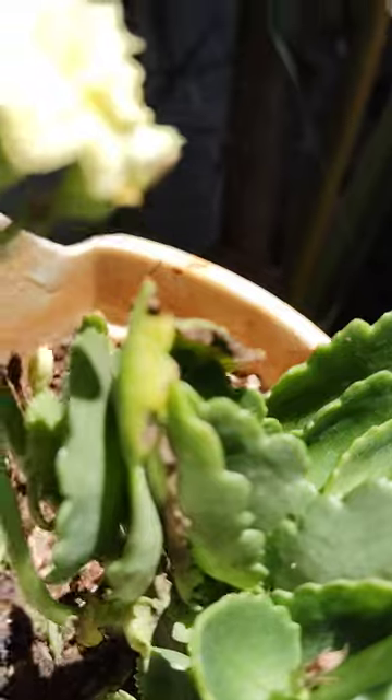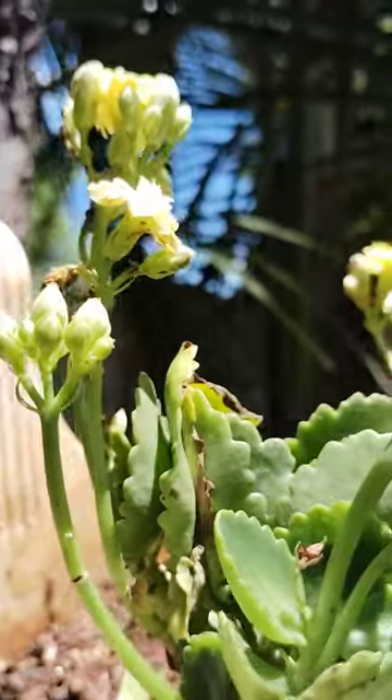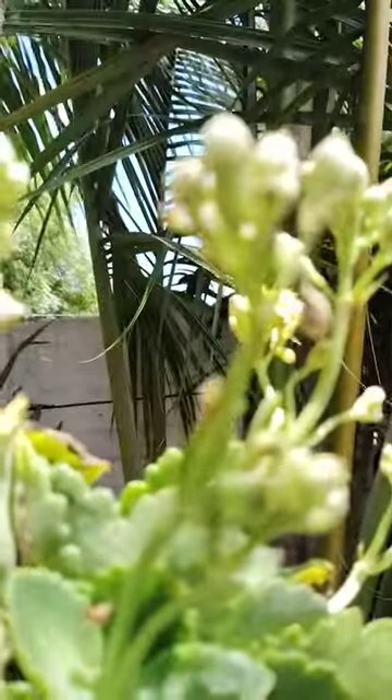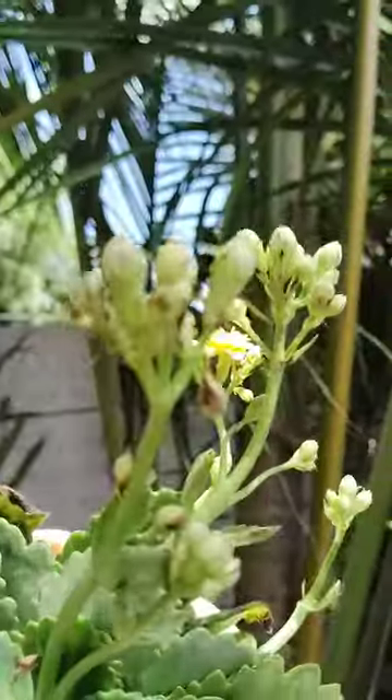Yellow color, light yellow color kalanchoe is there. See here, light yellow. Wind is blowing here. Light yellow color, so many birds are there.